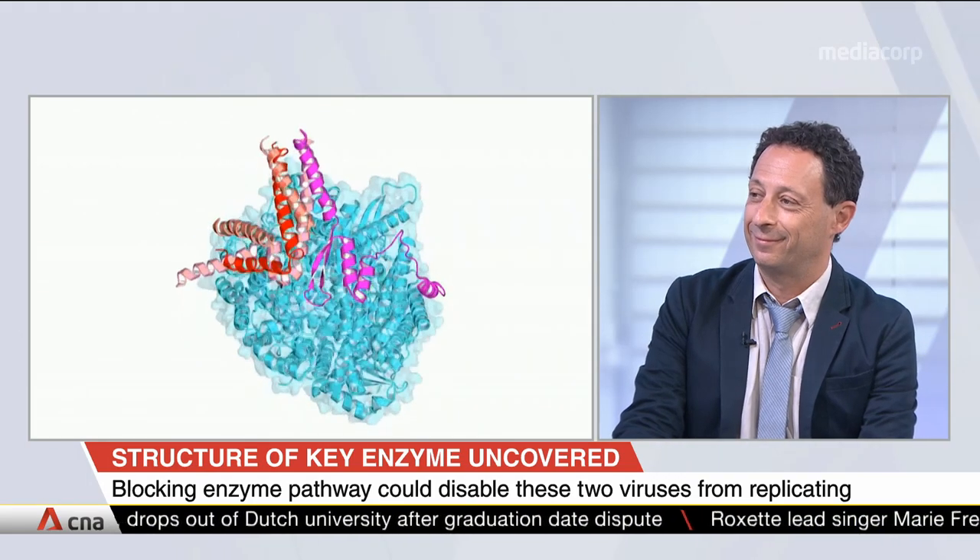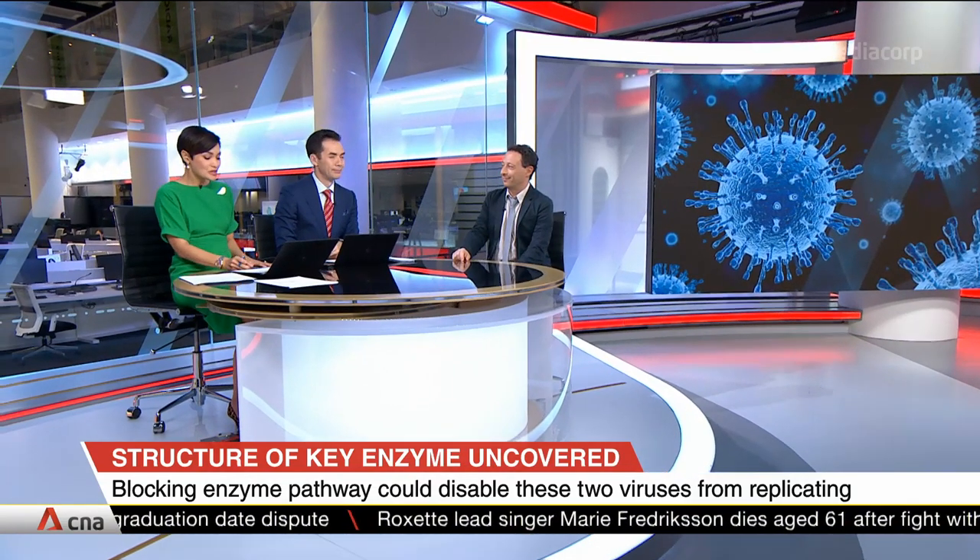Thank you very much for coming in and speaking to us — good luck with this research, we look forward to the progress. We've been speaking to Dr. Julian Lescar from the NTU School of Biological Sciences. We'll be right back.